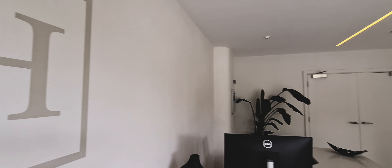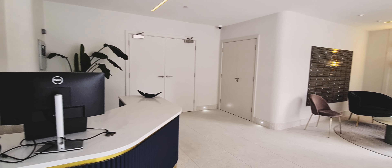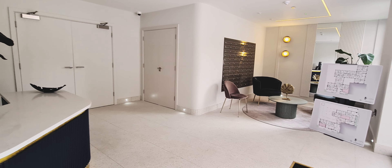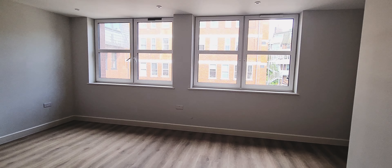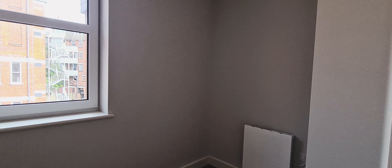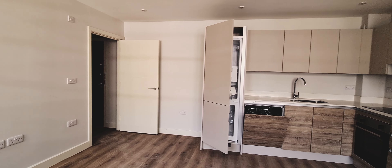Welcome to Richmond House. This is a brand new development of one, two and three bedroom apartments in the heart of Bournemouth Town Centre. All of our apartments are finished to a high standard with triple glazed windows, wall-mounted electric heaters, engineered flooring in communal spaces, and modern kitchens as standard.